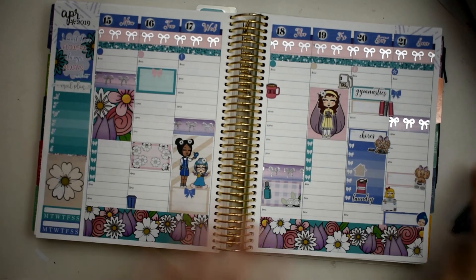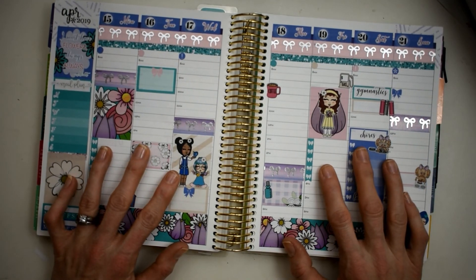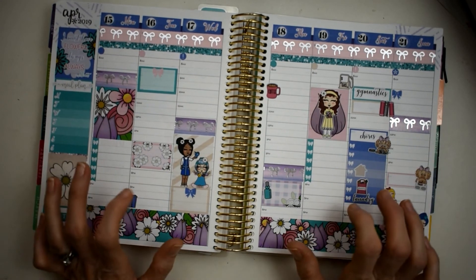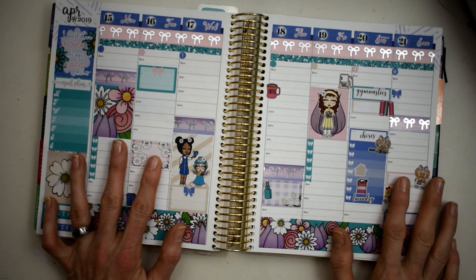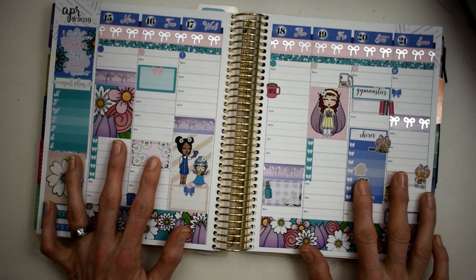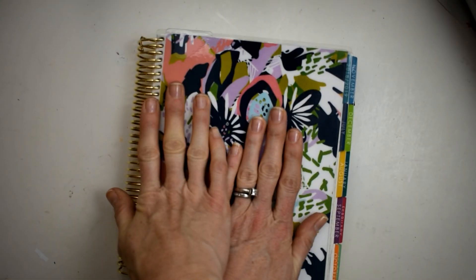Alright y'all, we're done - finito! I love it, love it, love it. If you like videos like this please give it a thumbs up, and if you'd like to see more videos like this please hit the subscribe button and also the bell right beside it so you will know when every video is released. I release this video Saturday morning at 10 a.m. and my mini Happy Planner Monday at 7 a.m. I hope y'all have a great week - as always I'll catch you on the flip side, bye!